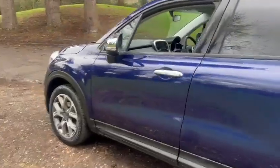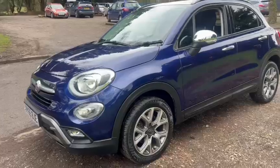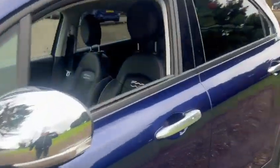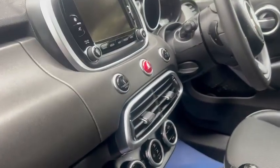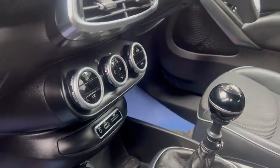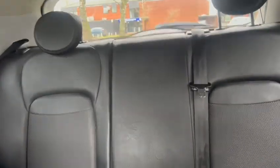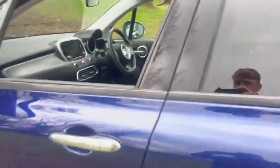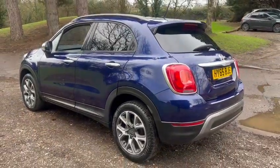It also comes with a fresh service, a fresh MOT, and two keys. We've also got the half leather trim, satellite navigation, Bluetooth hands-free, ice-cold air conditioning, USB ports, 12-volt sockets, ISOFIX in the back, and a centre armrest. Thanks for looking!